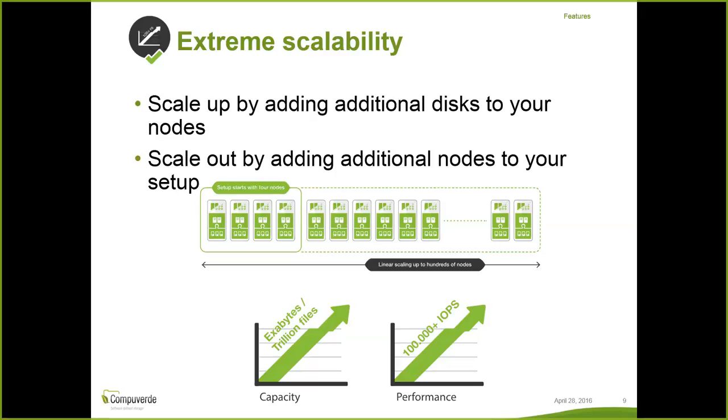This performance gain is primarily because in CompuVerdi all the nodes are the same — there are no special nodes, no special metadata servers, and no special master nodes. All nodes share the functionality that is within the software, so the more nodes you add, the more resources we have to work with and the better the performance.